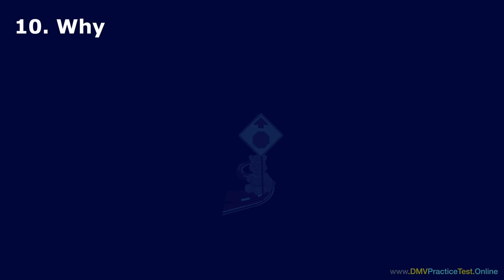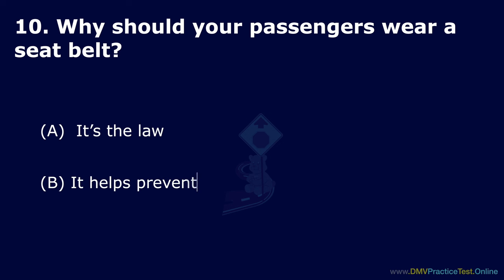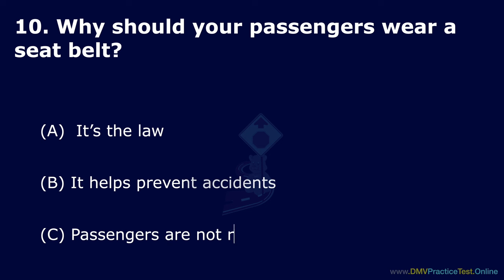Question 10. Why should your passengers wear a seat belt? Option A: It's the law. Option B: It helps prevent accidents. Option C: Passengers are not required to wear seat belts. The correct answer is: it's the law.